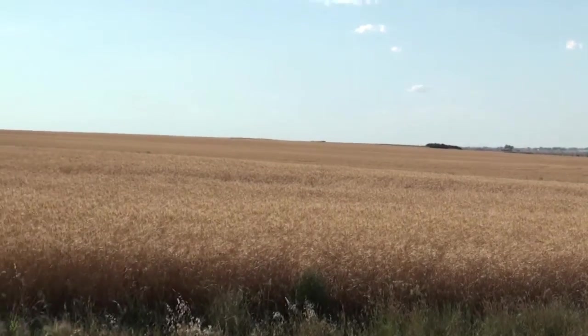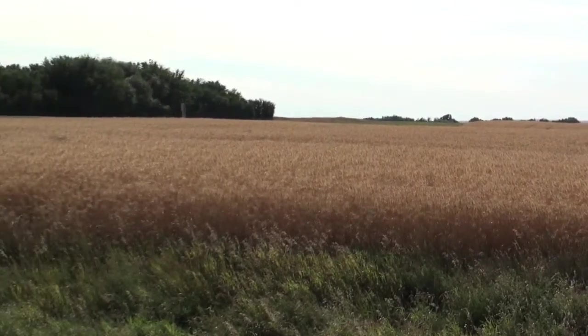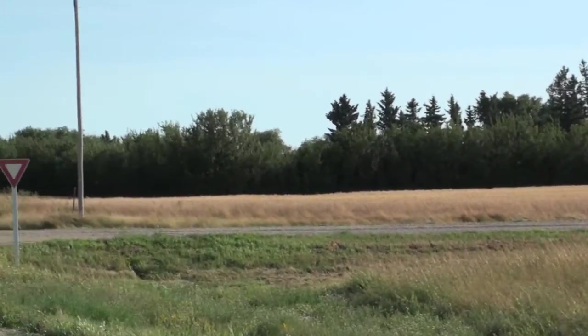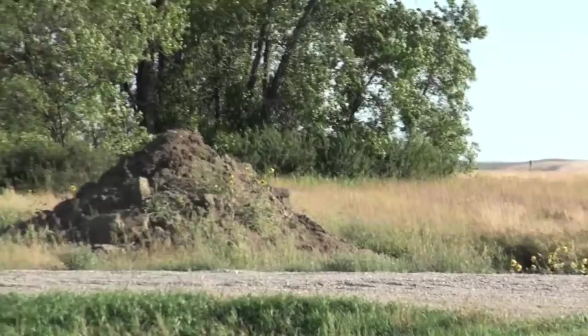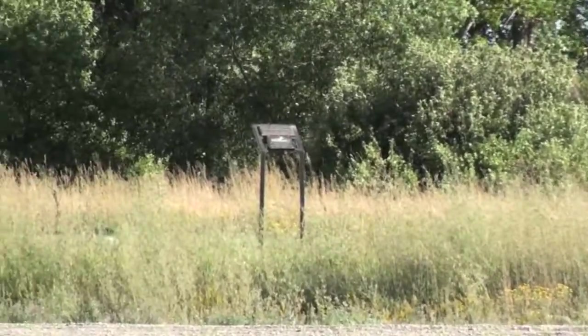Nice stand of grain ripening in the August sun — soon be harvest time. Rich soil through here, silts and clays. And there's the Missouri Coteau down there to the south, and to the west, the Third Prairie Steppe.